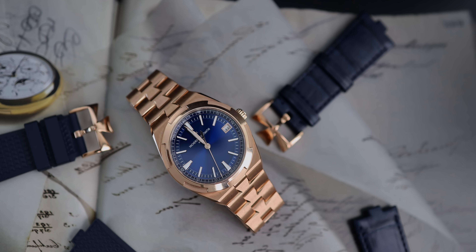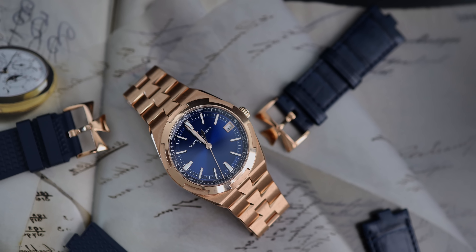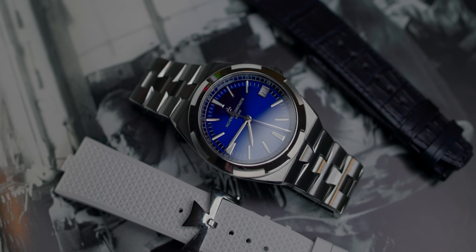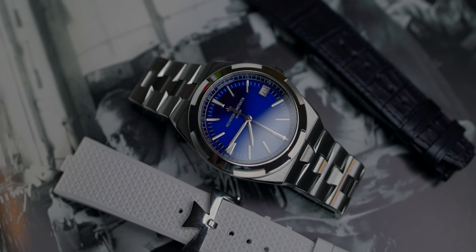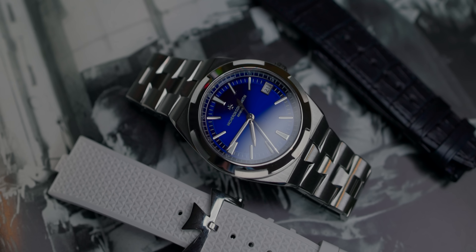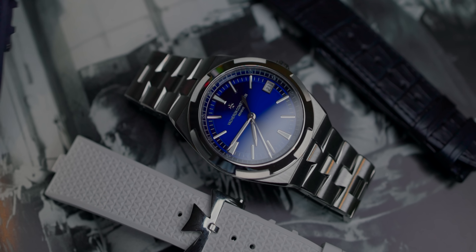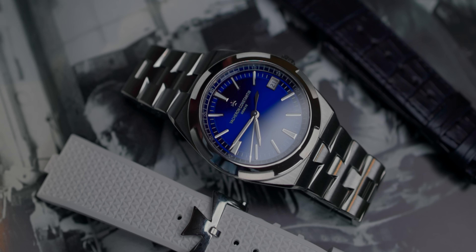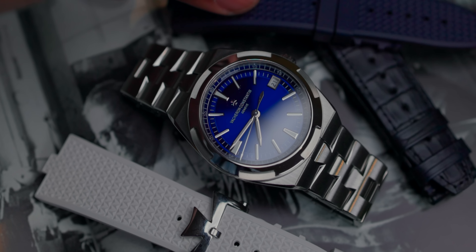The gold 4500V is a great watch — the best basic Overseas you can get, as I said in my last video — but it's definitely not an everyday watch. The stainless steel, on the other hand, is. Honestly, thinking about it now, I think I should have gone with a different model altogether, considering I already own the rose gold 4500V. Something in the classic line like the Traditionnelle in rose gold or white gold, or even the new open-work Traditionnelle, which I think is absolutely fire.